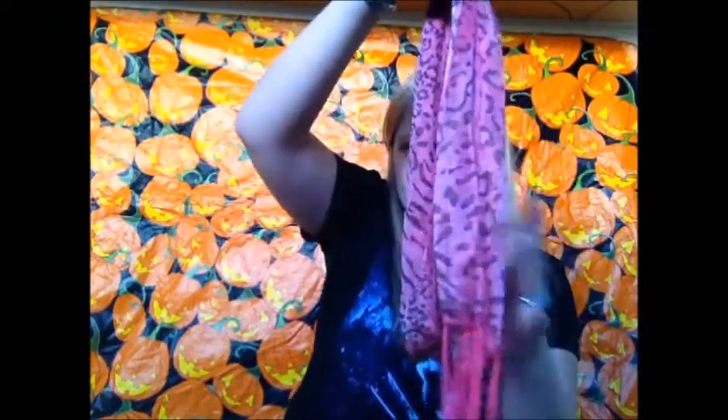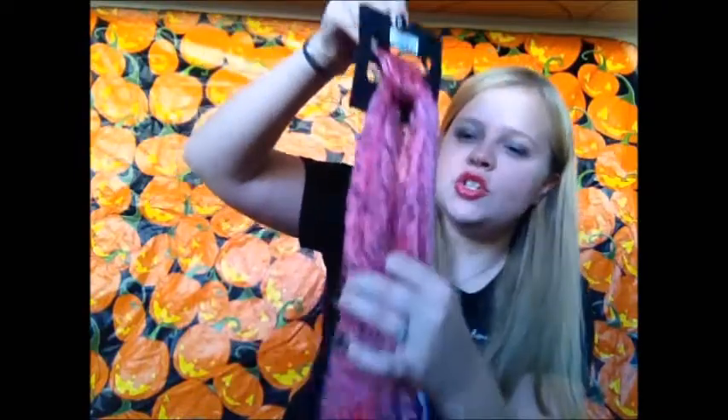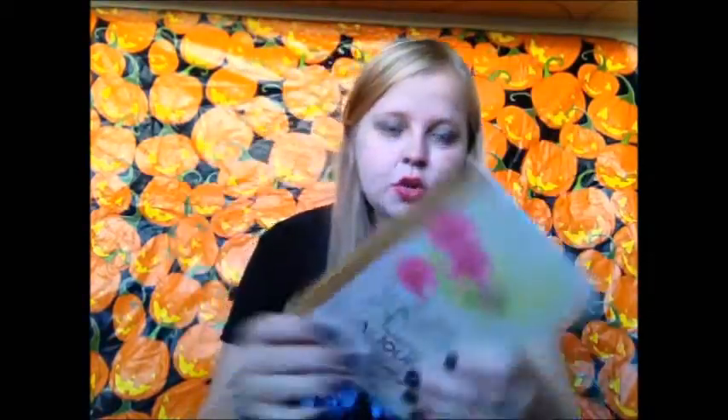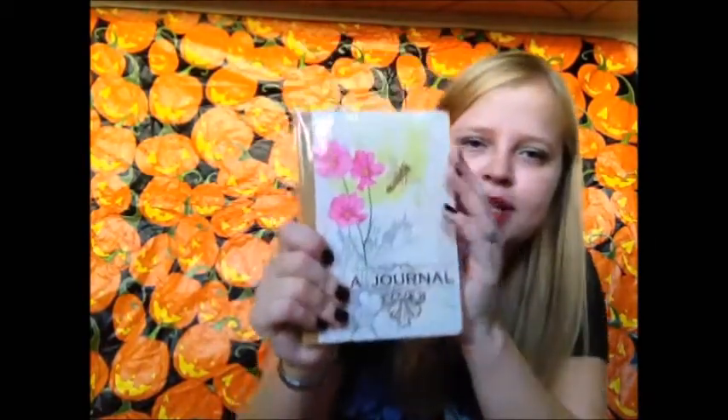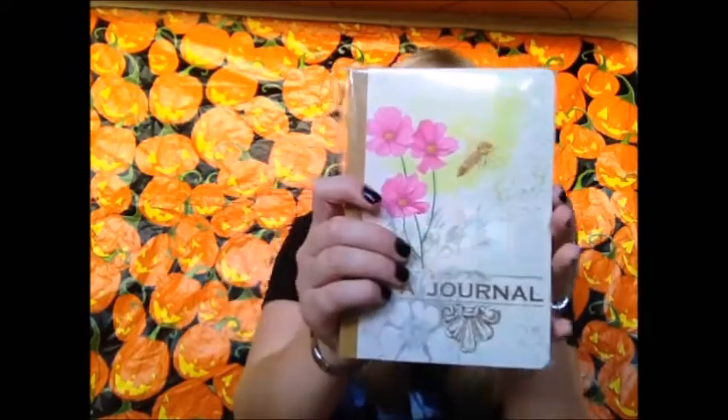For the YouTube winner, you're going to have to subscribe to my channel, like or share this video, and then comment a question you have for me below. The first thing you're going to win is this beautiful chiffon scarf — I bought one for myself too. Scarves are really nice to have in fall. You're also going to win a cosmetic brush set that matches the scarf with a leopard print on it. And you're going to win this journal, which I got at Michael's. I love having a journal in fall to write down memories and goals.